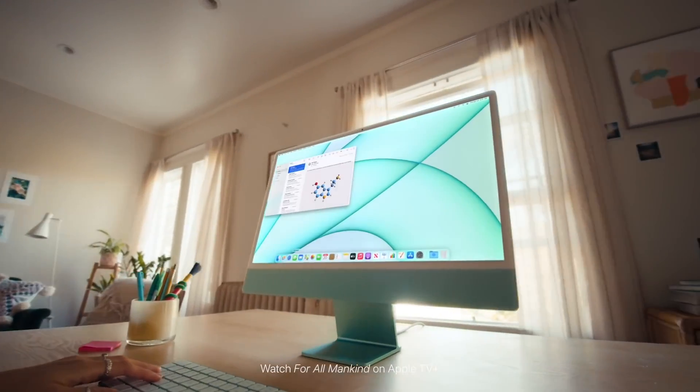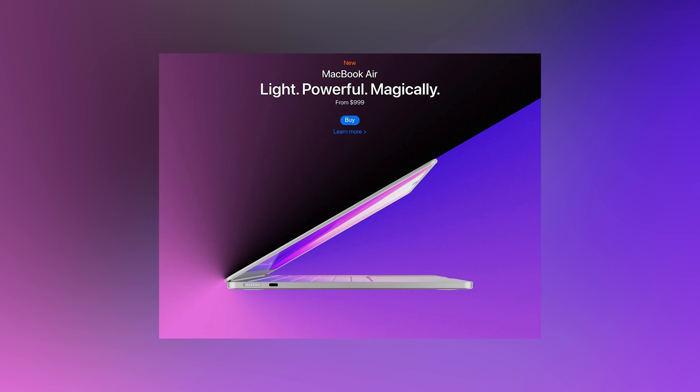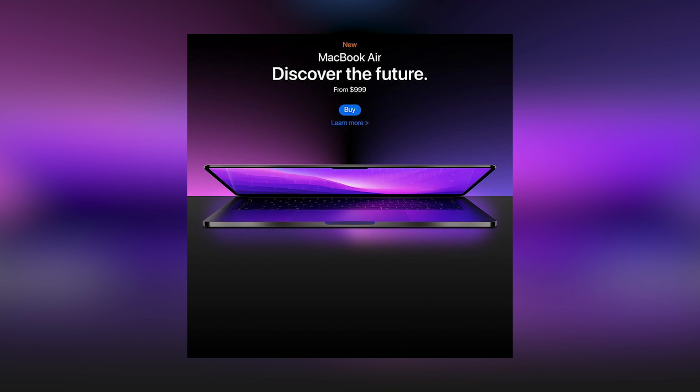I'm all for bold design choices, but if we've learned anything from the M1 iMac launch, if the renderings are true, people are going to be pretty angry. What I'm hoping for is a mix of options this time. Sure, include the color models that are lighter and let them have the white bezel screen so that it matches, but also offer that space gray option that includes the black bezels for the rest of us.